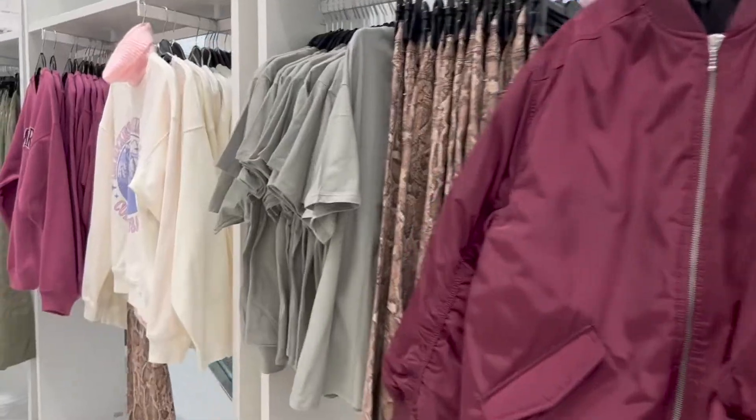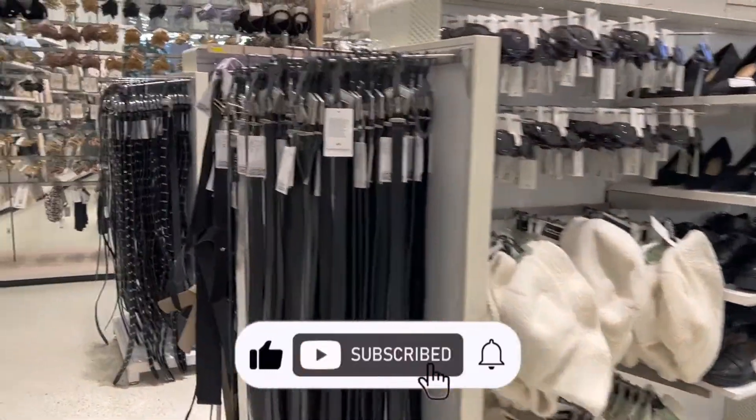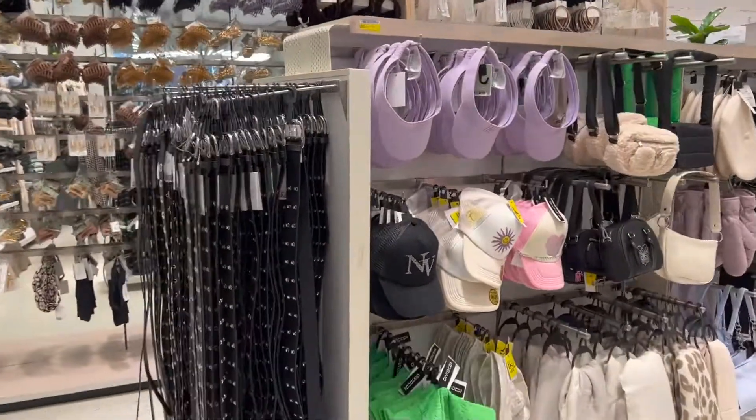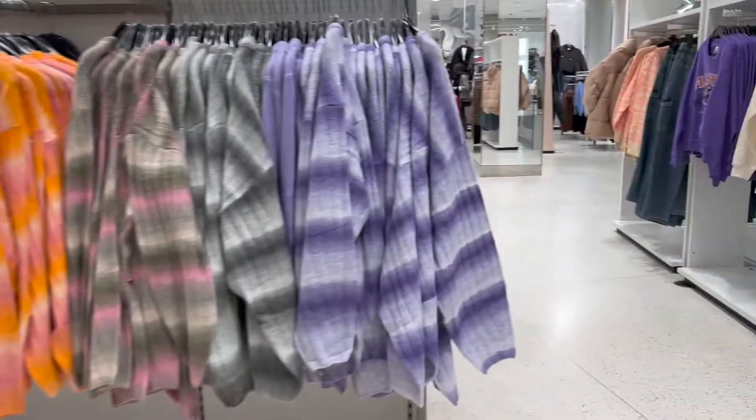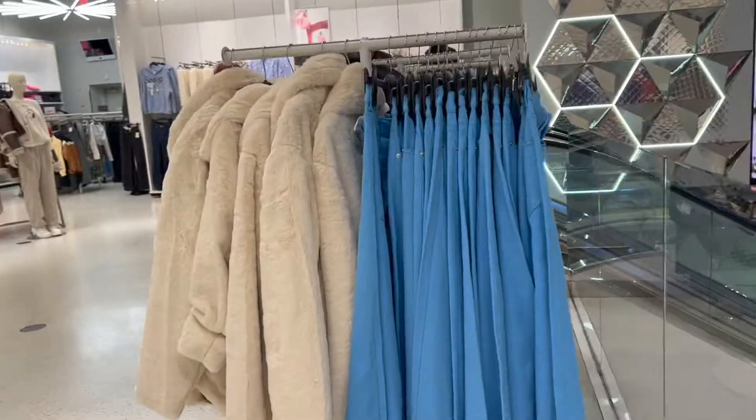That wraps up my H&M holiday try-on haul! If you liked this video be sure to hit that like button, and if you want to see more videos like this be sure to subscribe. Let me know in the comments which look was your fave. As always, thank you so much for watching and I'll see you in my next video.